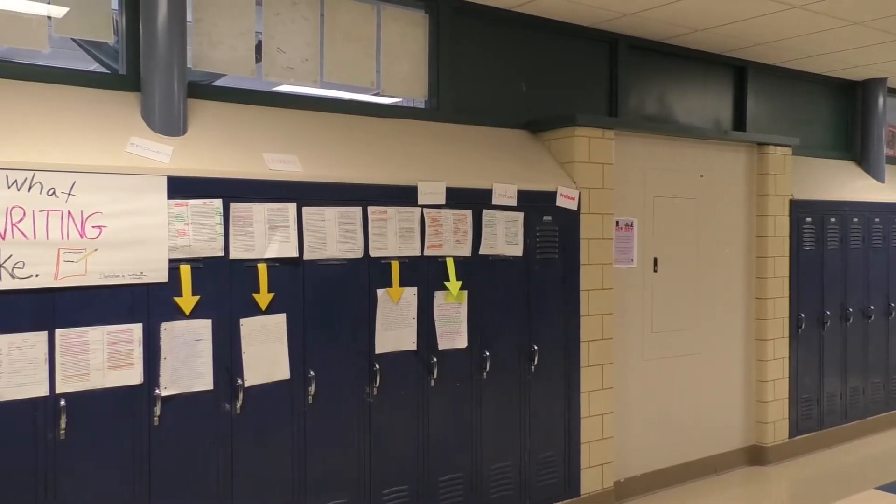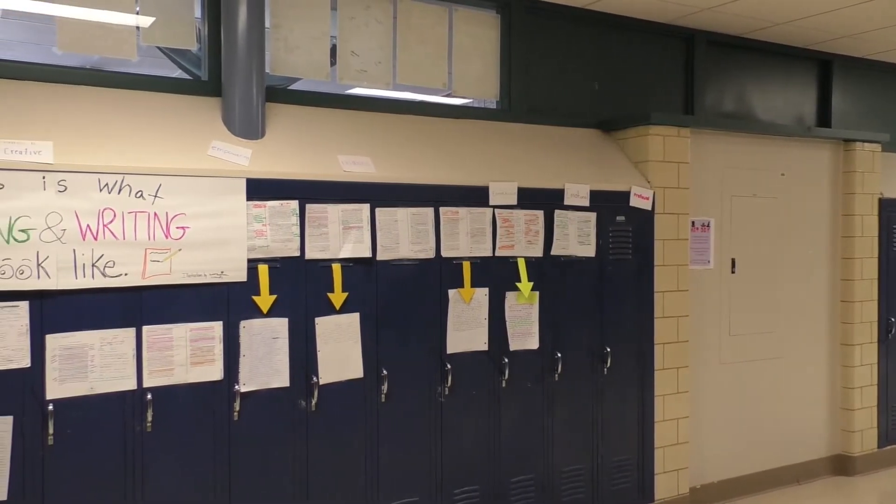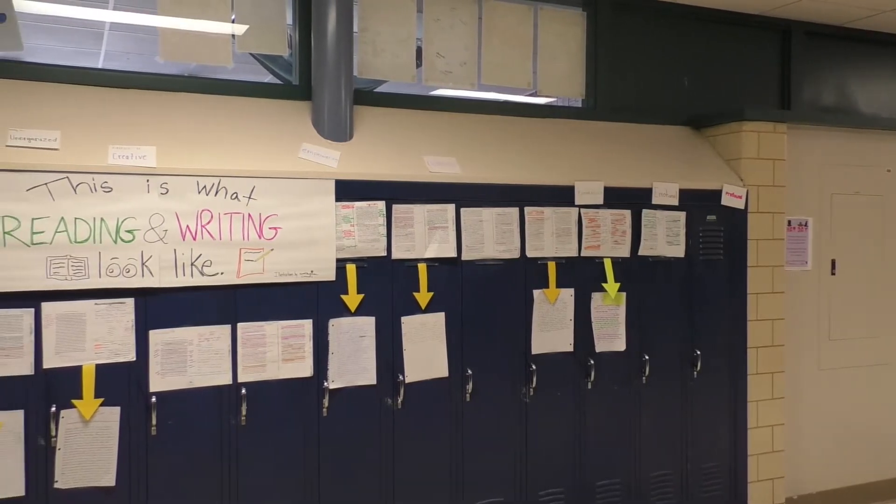Ms. Tedrick wanted to put up a display to show how ideas develop into writing, and so we kind of took an excerpt from The Stranger, which is a book we're working on in class, and annotated it for symbolism and imagery.